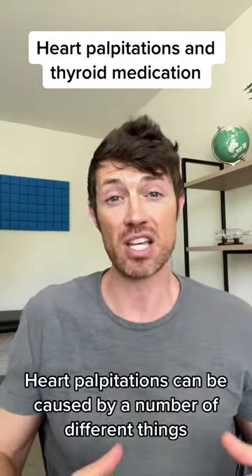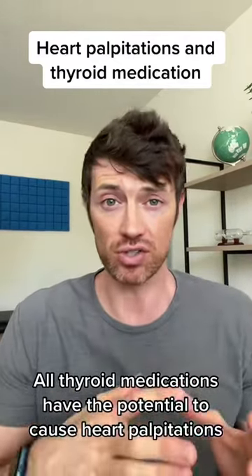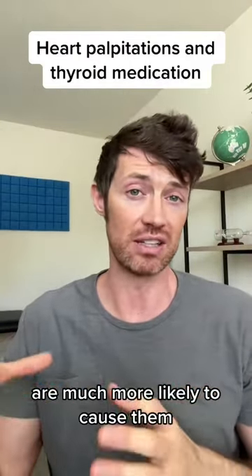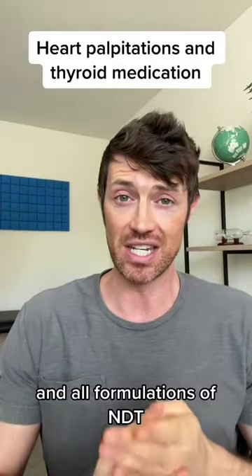Heart palpitations can be caused by a number of different things, but one of those is thyroid medication. All thyroid medications have the potential to cause heart palpitations, but those medications which contain T3 thyroid hormone are much more likely to cause them. That includes things like Cytomel, Liothyronine, Sustained Release T3, and all formulations of NDT.